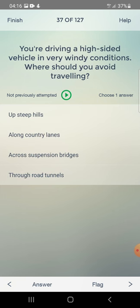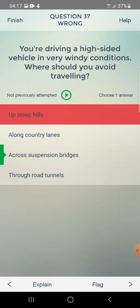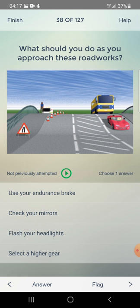You are driving a high-sided vehicle in very windy conditions. Where should you avoid travelling? Up steep hills, along country lanes, across suspension bridges, or through road tunnels? The answer is: across suspension bridges.